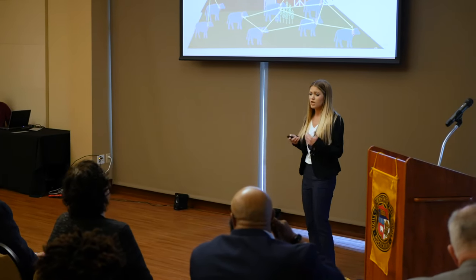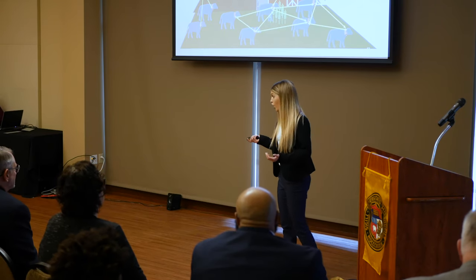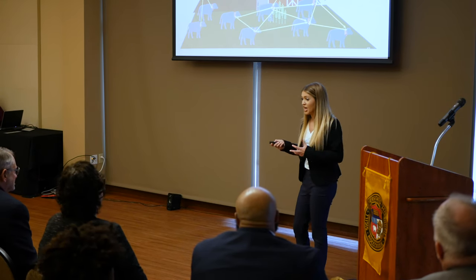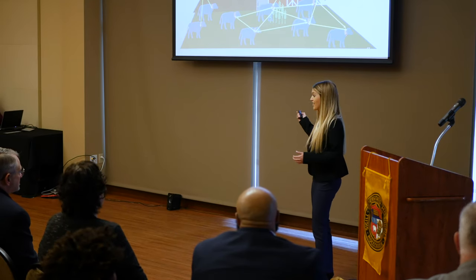A lot of people ask how we're going to make the cellular connection work in rural areas. Our answer is a mesh network. By utilizing a relay station, all of these collars can sync together and ping off each other, providing very secure and low-energy cellular connectivity.